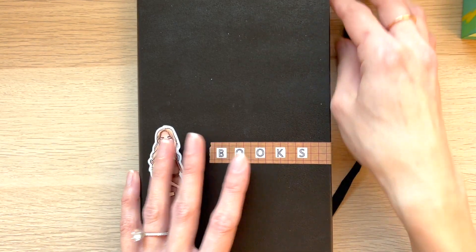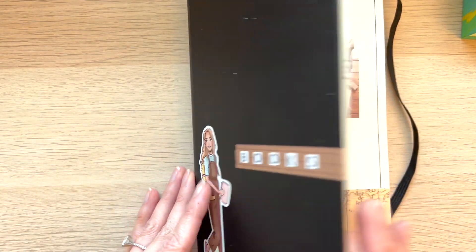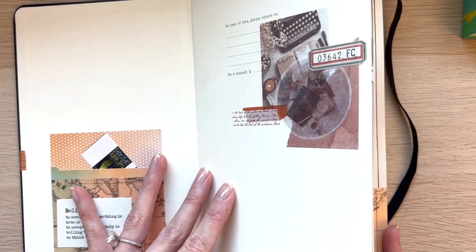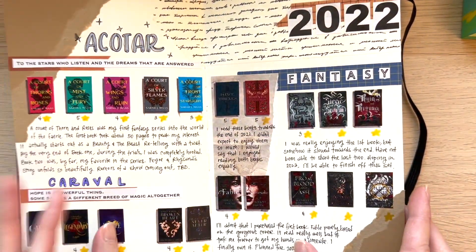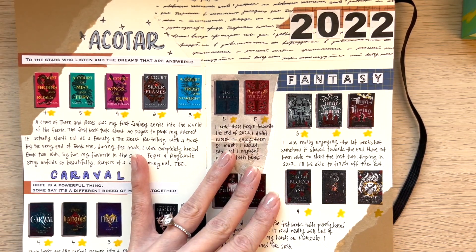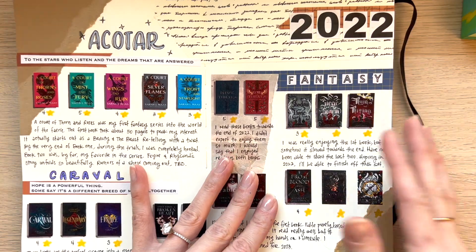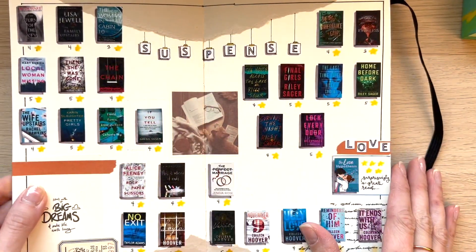So if you guys have been following, you'll know that I started my reading journal this year. Super excited about it. I have some videos I posted previously as to how I set it up if you're interested in seeing how this came to be. I did back-plan from last year because last year was the year I read the most books ever in one year, and I thought it would be really cool to document my reading journey.